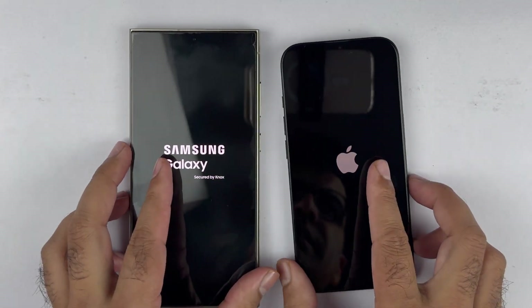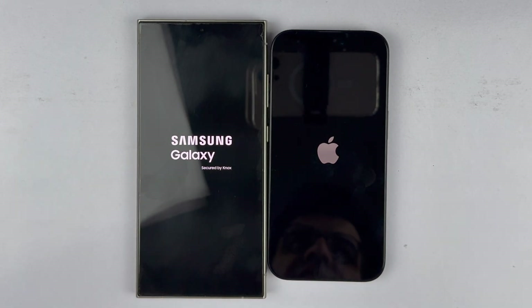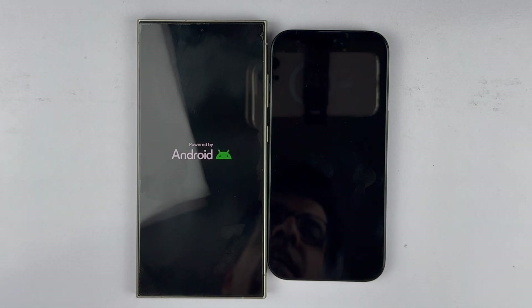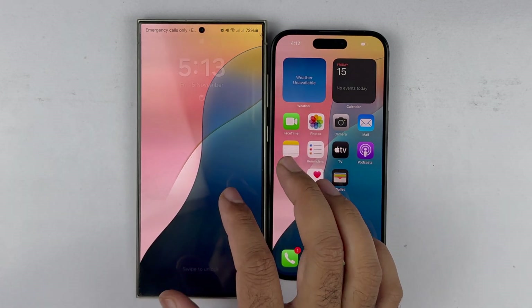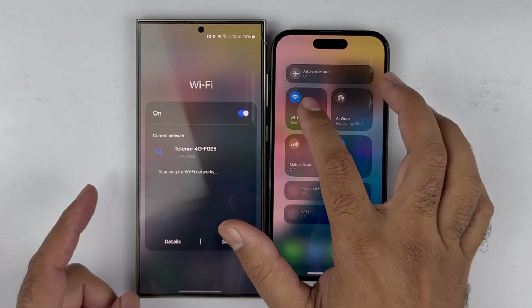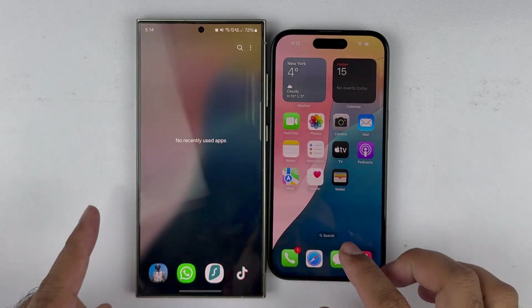The S24 Ultra is coming with the Snapdragon 8 Gen 3 custom processor and the Apple A18 is coming in the iPhone 16. Quite surprisingly, the iPhone 16 is faster in terms of boot-up speed compared to the S24 Ultra, which is coming with the latest and greatest Snapdragon processor. Both devices are connected to the same Wi-Fi connection and there are no apps running in the background.